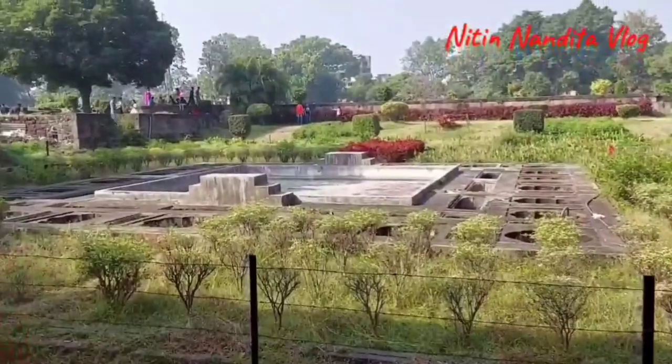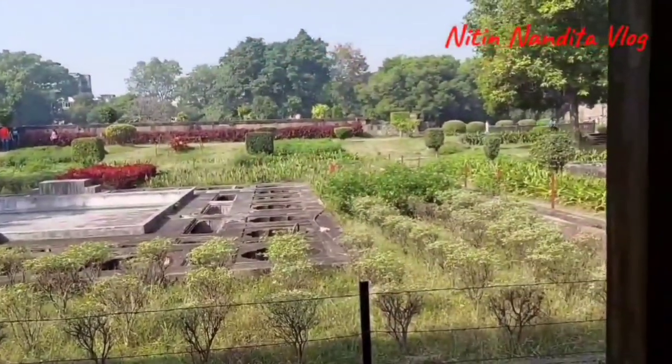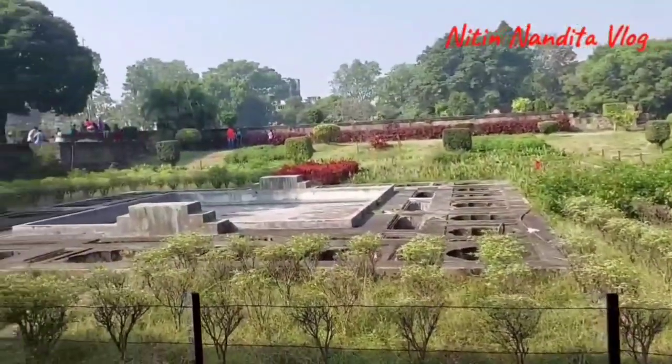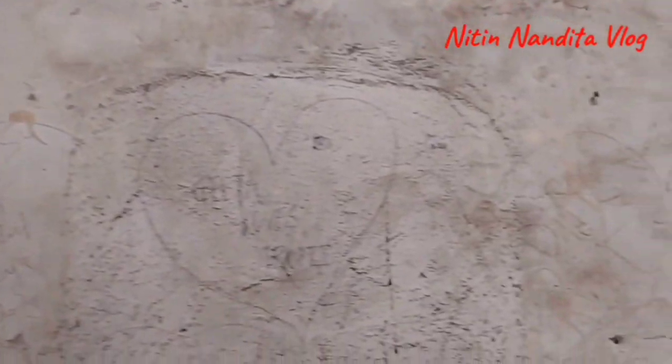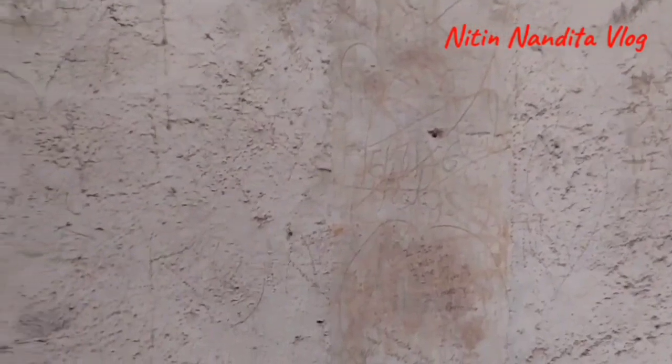This is called the Chimand Bagh, which was constructed for Chimand Rao Peshwa. This is such a historical structure and people come and write all this nonsense on the walls.